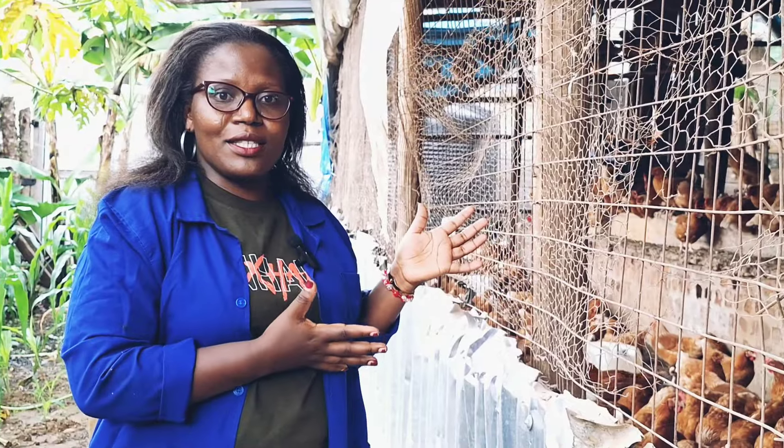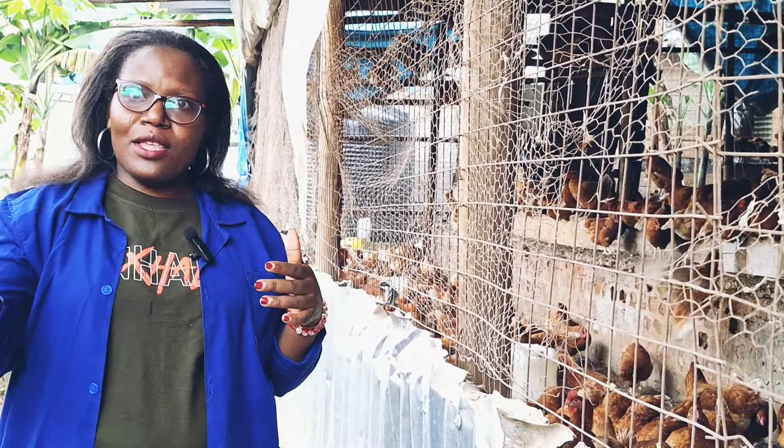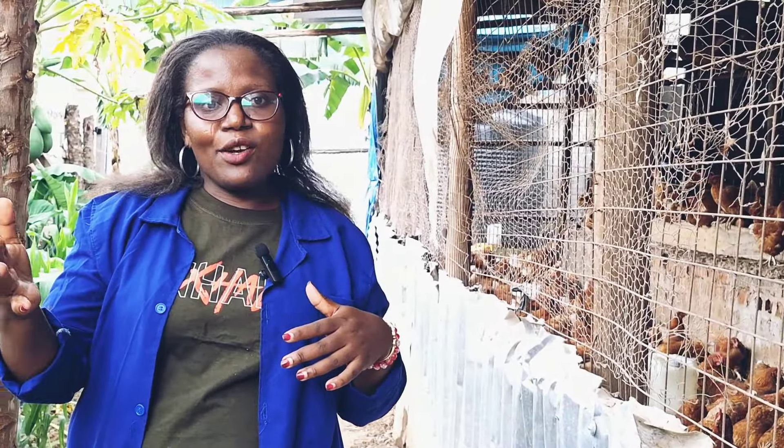Before we go to the chicken house where the birds just started laying, let me first take you to these birds. I have a flock which started laying a long time ago, so let me take you inside and we see how those birds are doing and what we are doing to maintain them laying eggs at a higher percentage.